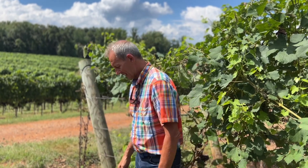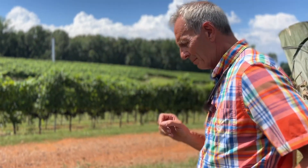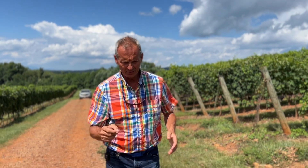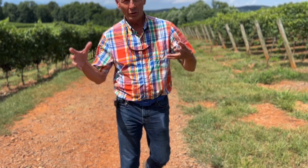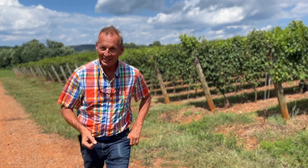Everybody asks, when does harvest start? We're going to start picking some Moscato by hand to dry on crates — likely not this week but the following week, a little bit of it. Then we're going to go into full-swing harvest around the 20th to the 22nd.